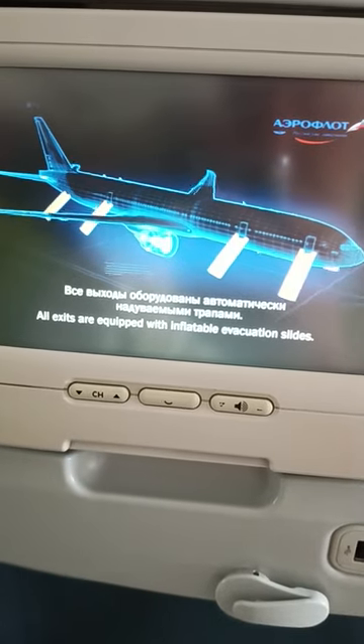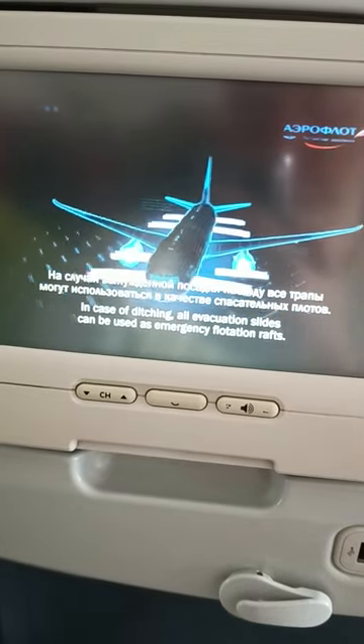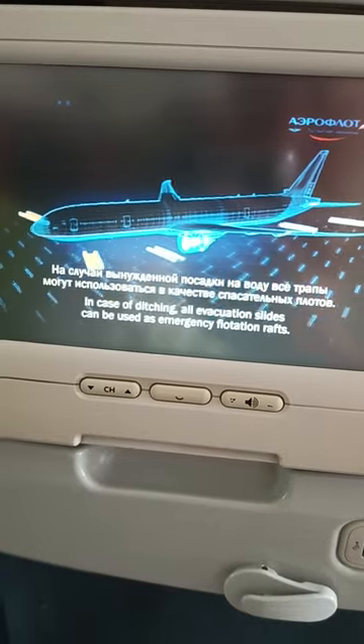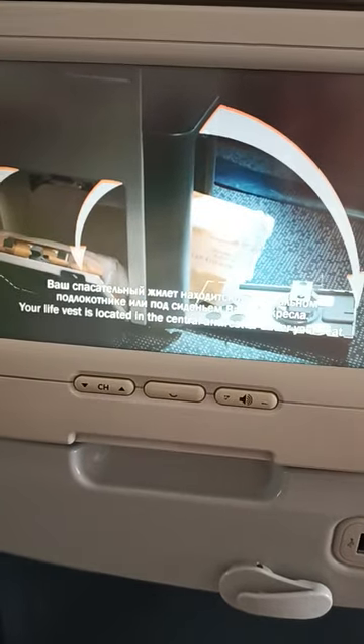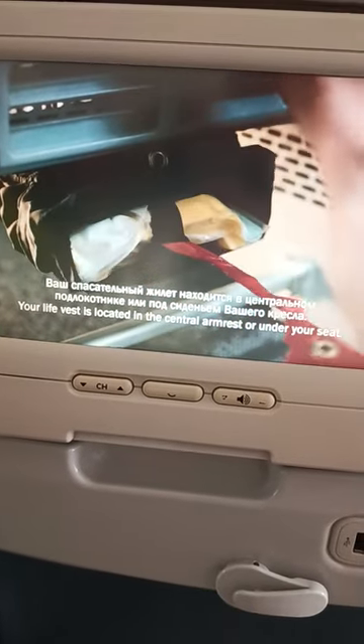Все выходы оборудованы автоматически надуваемыми трапами. На случай вынужденной посадки на воду все трапы могут использоваться в качестве спасательных плотов. Ваш спасательный жилет находится в центральном подлокотнике или под сиденьем вашего кресла.